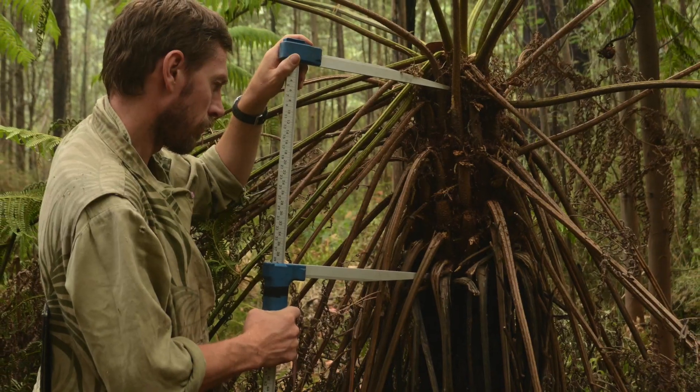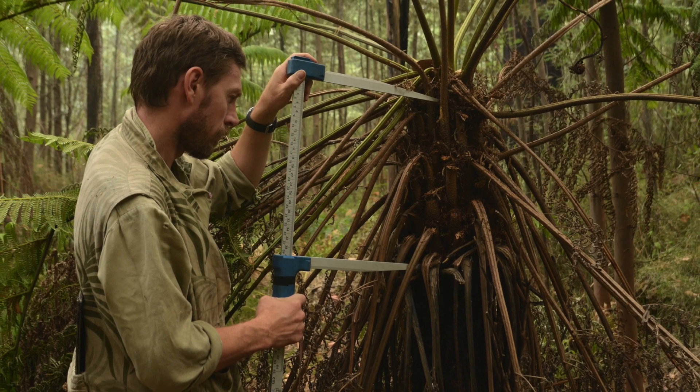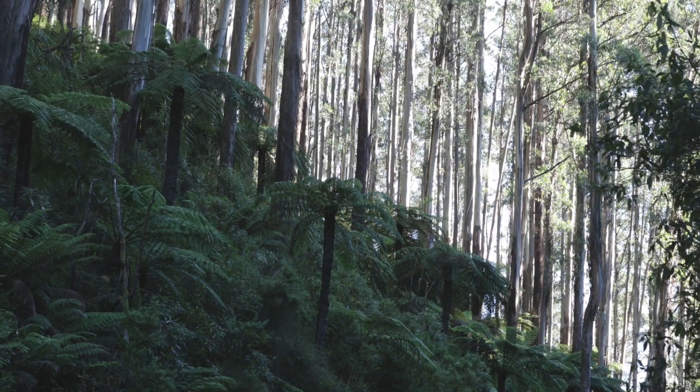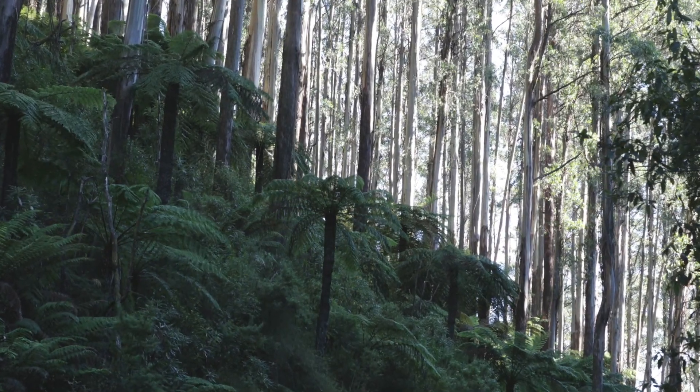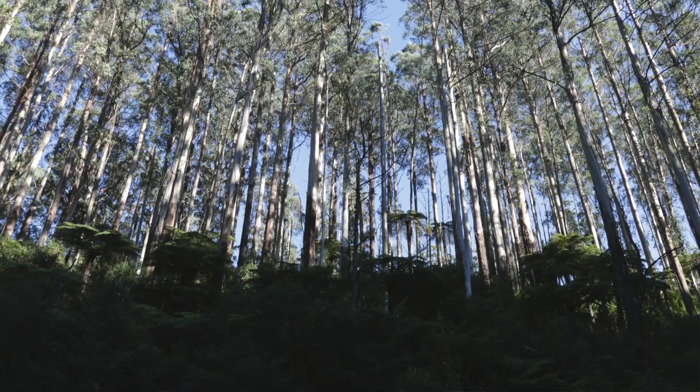We've done substantial studies of the tree ferns in these systems. David Blair did a wonderful study looking at the growth rates and discovered that once the canopy is removed from the overstory trees, the understory tree ferns then grow far faster than you might imagine.